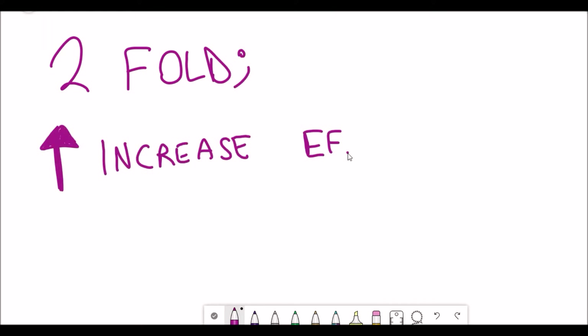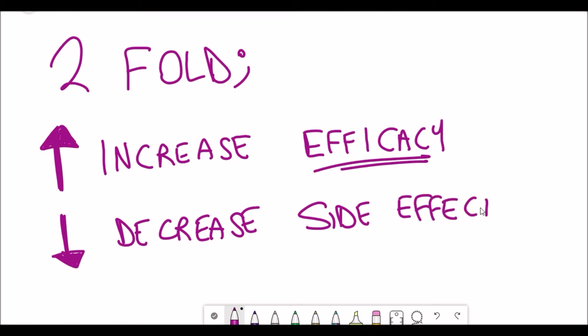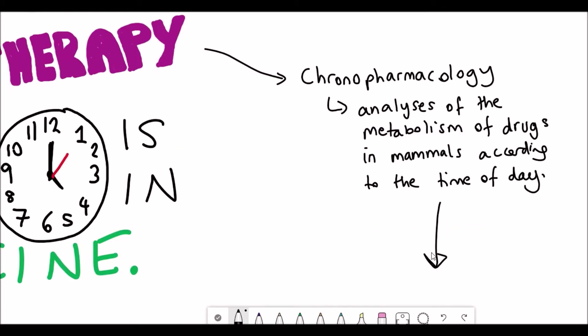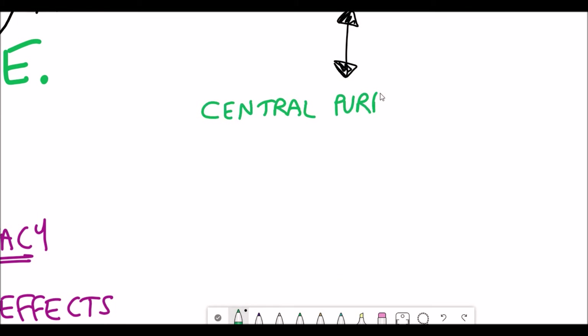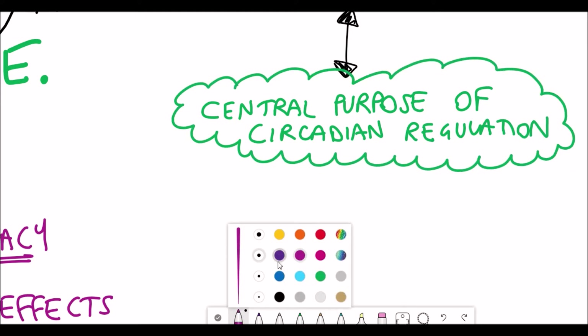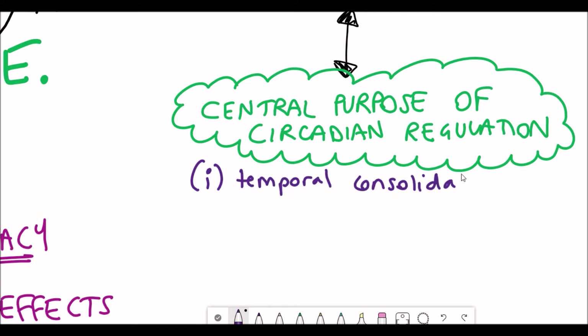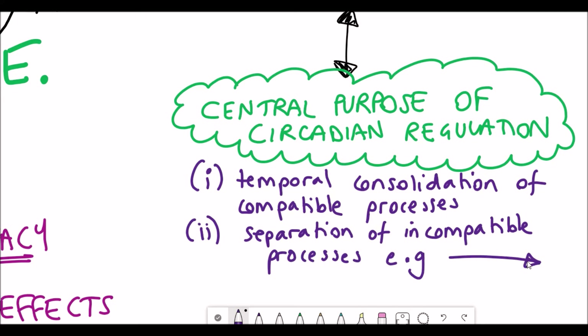The idea behind chronotherapy is to increase the efficacy of a drug but also to reduce the side effects that can come with therapies. Much of biology is regulated by a 24-hour cycle, and the central purpose of this is to coordinate compatible biological processes so they happen at the same time, and to separate incompatible processes.